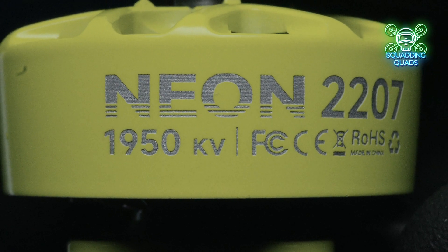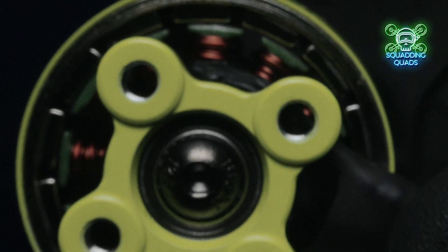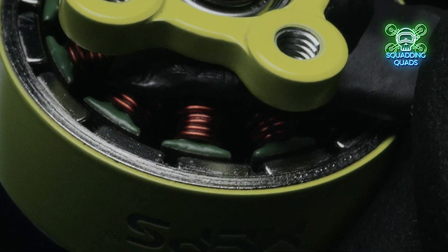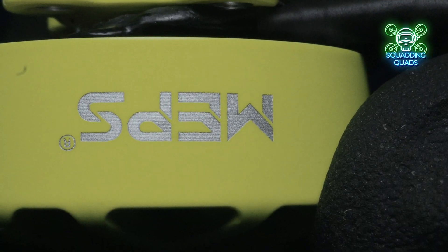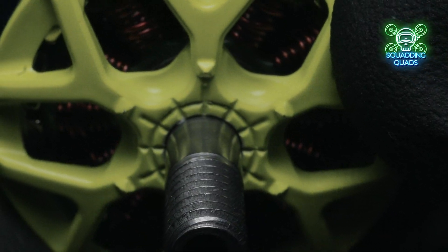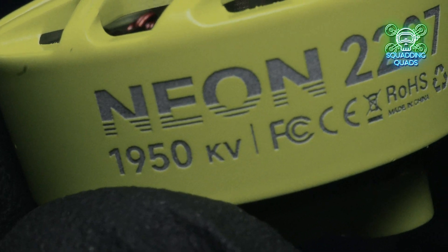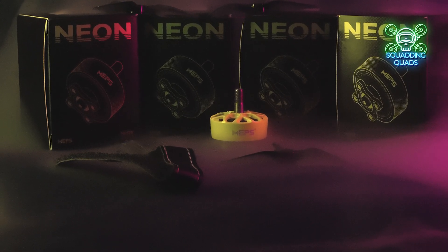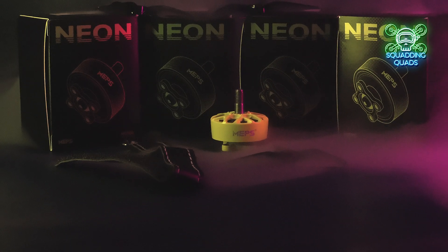Should you buy them? Based solely on the motors and their performance, the answer is yes. They're nine dollars, they look stunning, they perform really well, and if the longevity isn't as good as something four times as expensive, you can buy four of them for the same price anyway. It's a real win for the FPV community. I can also offer an exclusive discount — put SQ10 into the checkout on mepsking.com and you'll receive 10% off, bringing the 2207s or 2306s to just $9.99, which is a phenomenal price.